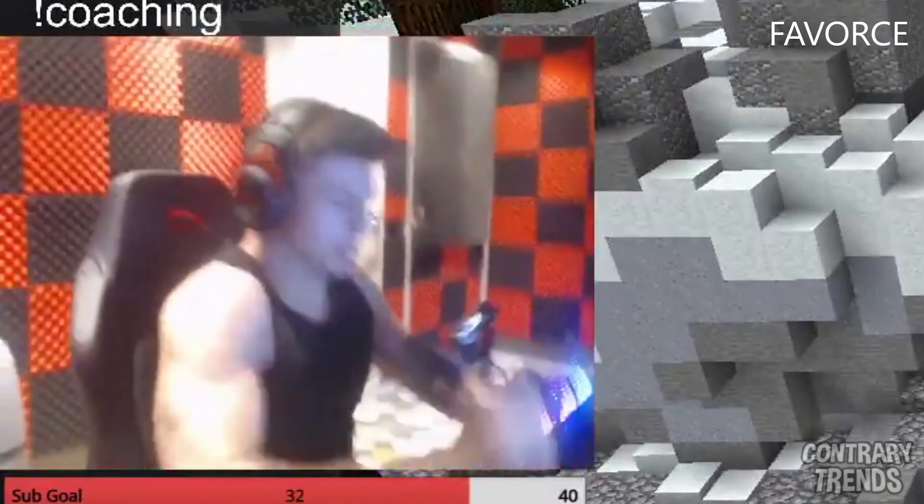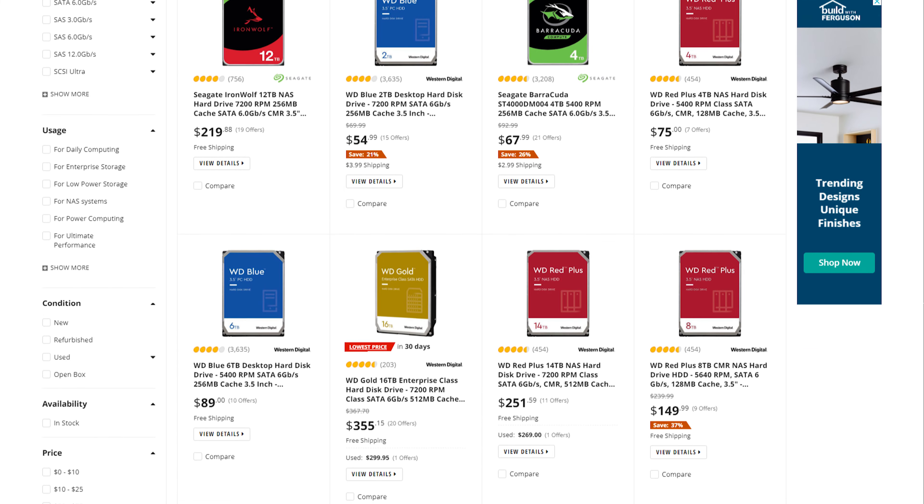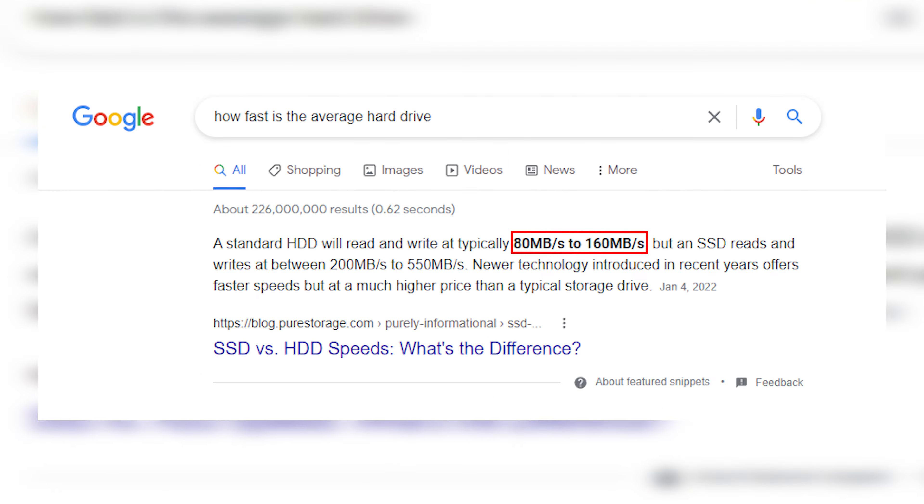If you're planning on mostly gaming on this computer, we highly recommend you stay away from hard drives. They are a very inexpensive option, but there's a reason why they're so cheap.